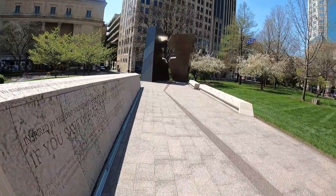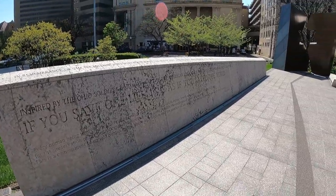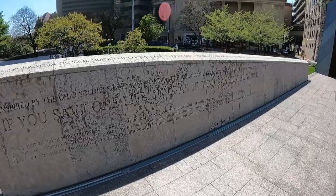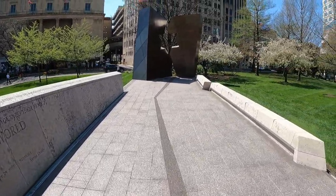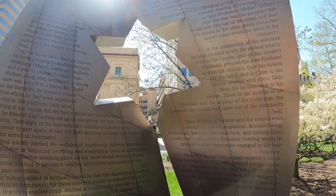Here is the Holocaust and Liberators Memorial, inspired by the Ohio soldiers who were part of the American liberation and survivors who made Ohio their home. The inscription reads: 'If you save one life, it is as if you save the world.' The writing is from Jaffa Eliach — I apologize if I'm mispronouncing it — from his book Tales of the Holocaust. Thanks so much for tuning in to this episode of Historically Marked, State Capitals — or in this case, State Houses edition. I am just outside the Ohio State House in downtown Columbus, Ohio. Stay tuned for more episodes. I'm Jason signing off.